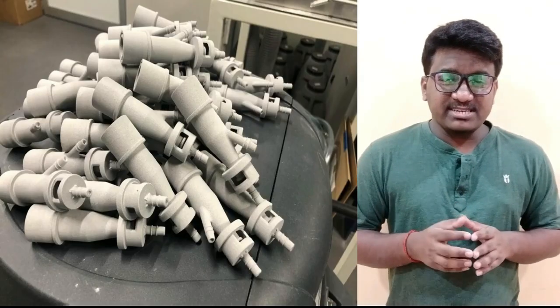By that point, 10 patients were being assisted in breathing by a machine that uses a 3D printed valve.